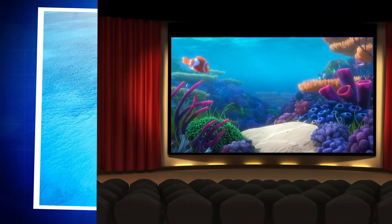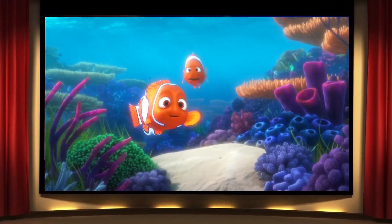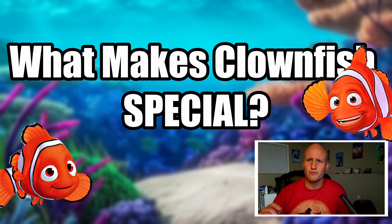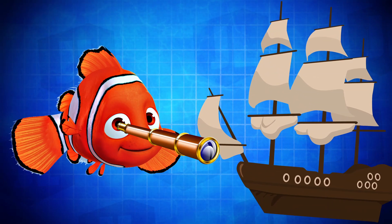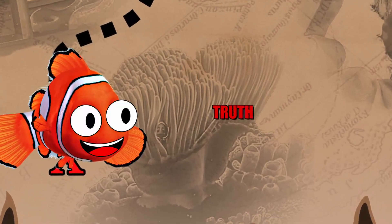In the vast ocean and on the big screen, clownfish have captured our imaginations with their vibrant colors and playful nature. But what is it that makes clownfish so special? Let's embark on a journey to uncover the truth behind these enchanting creatures.